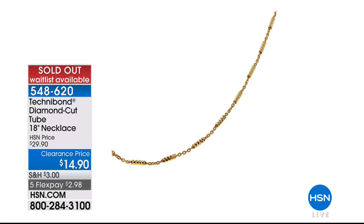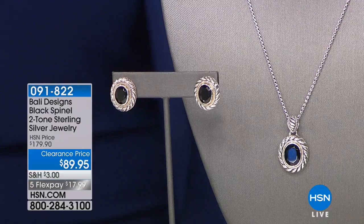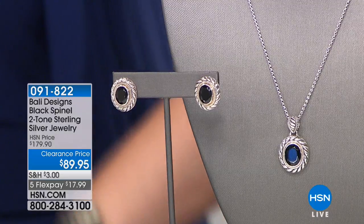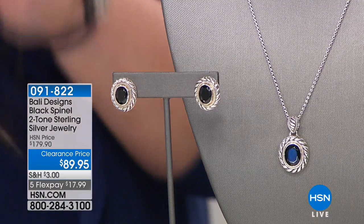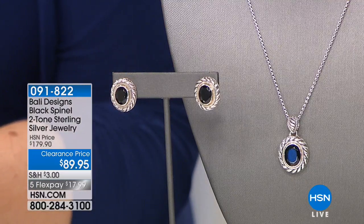We did sell out of the diamond cut 18-inch necklace. Thank you for your orders there. Congratulations. And stay tuned — if you missed out on that, we do have a Singapore Technobond necklace coming up that might whet your appetite.